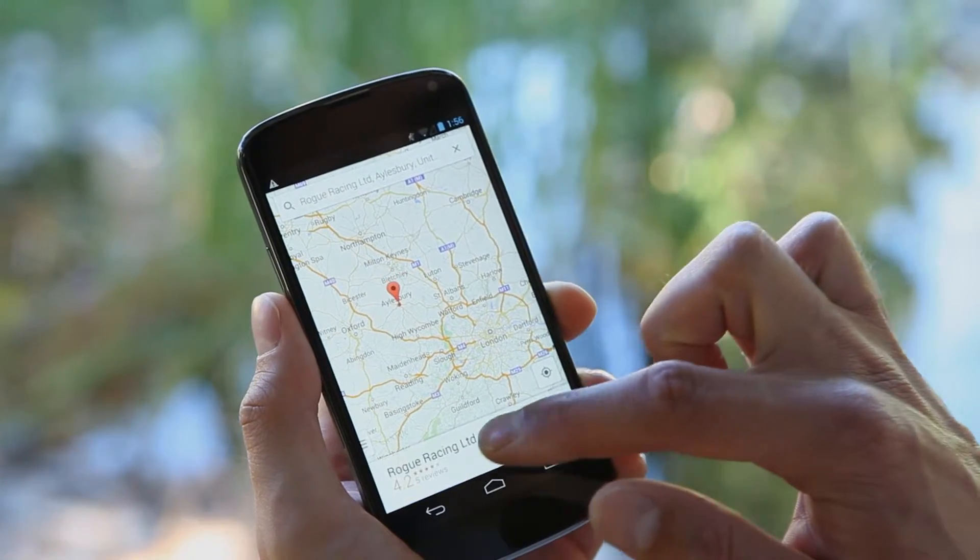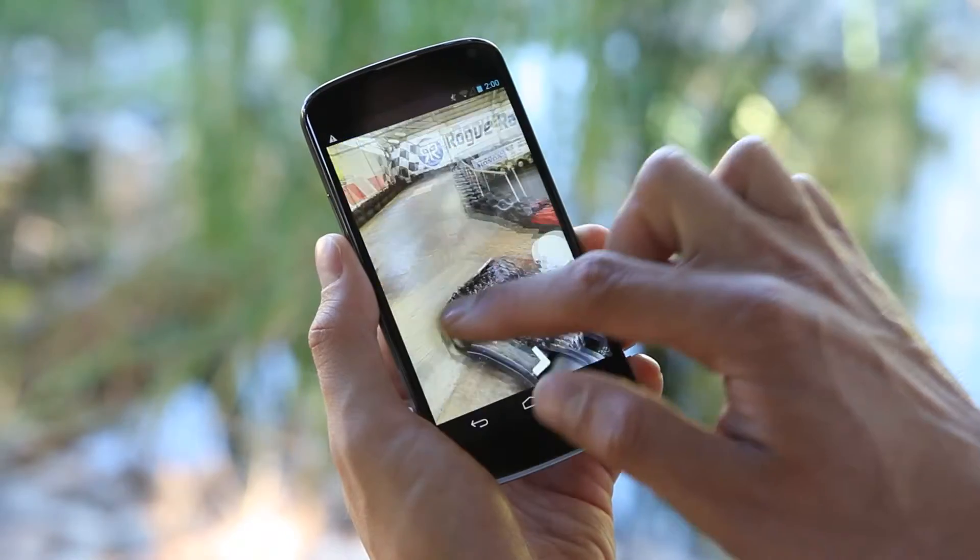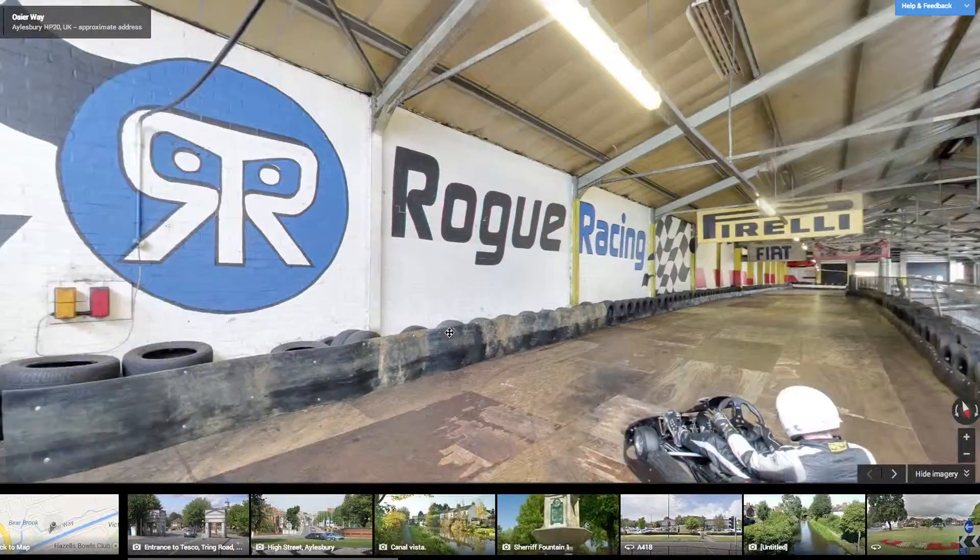It's easier for me to talk to people on the phone and say, look just go to Google Maps, have a look at what we do, this is the track — have a wander around the track yourself and see what you think.